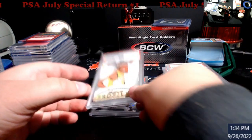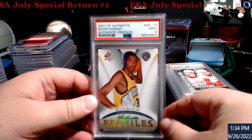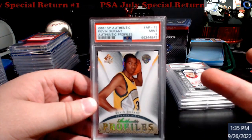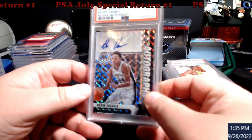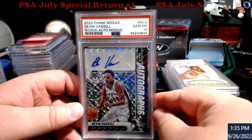Only a nine this quarter — Kevin Durant SP Authentic Profiles. Really nice looking card; figured it would be a nine. I think these go around 50 bucks. I bought the card for five dollars, paid 18 for grading, so a little bit of money made.